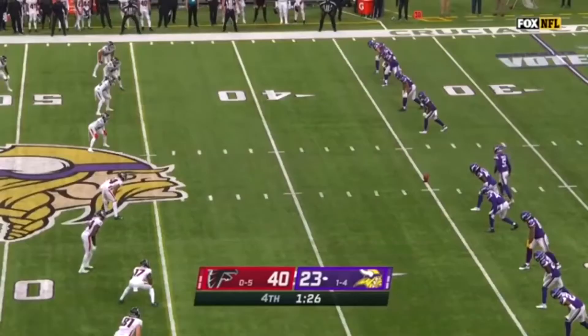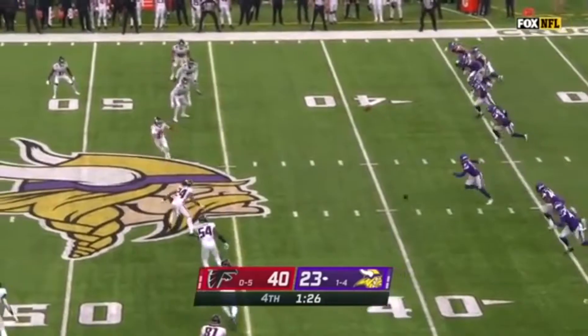They have the ability to do that. The offensive line, I think, is something they need to get shored up.